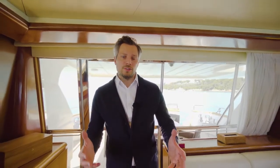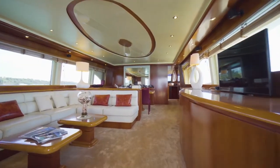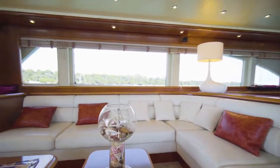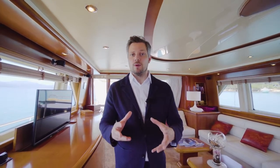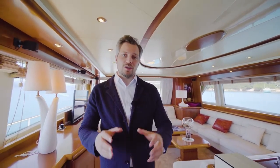It might not be a Sunseeker or any other fancy brand like an Azimut, but she has the biggest volume in the class of a 90-foot yacht. She also has a fully traceable maintenance history. If your budget is around 1 million, you cannot find another boat that is fully stabilized with a Rodriguez fin zero-speed stabilization system — and she has one.